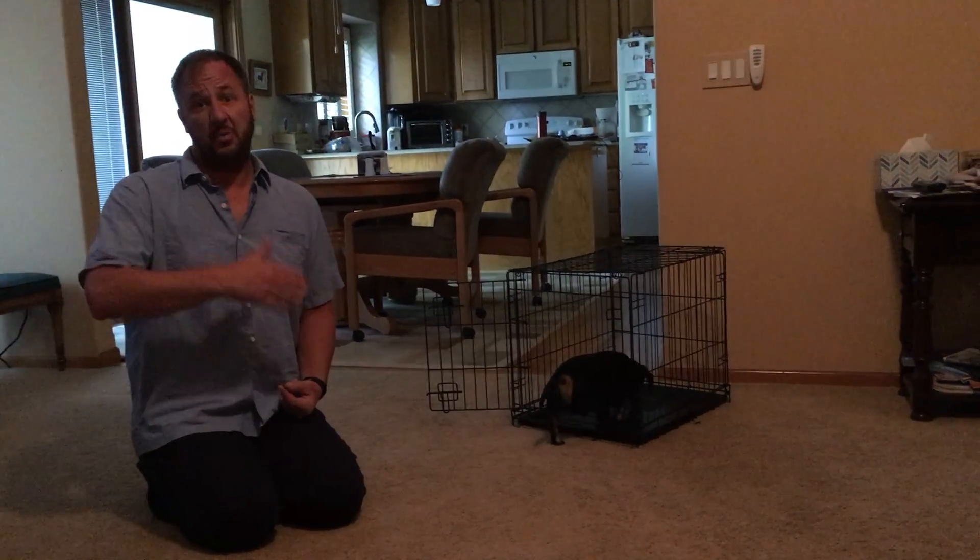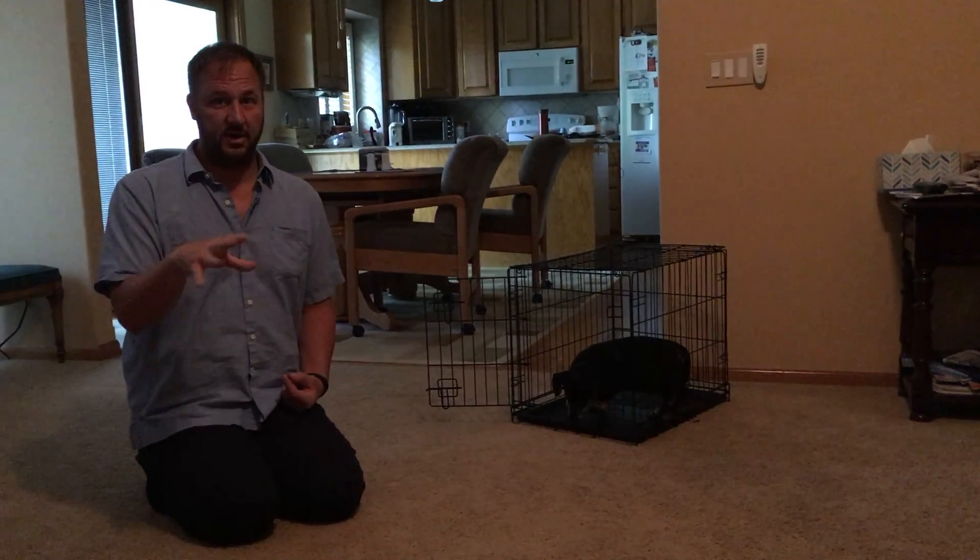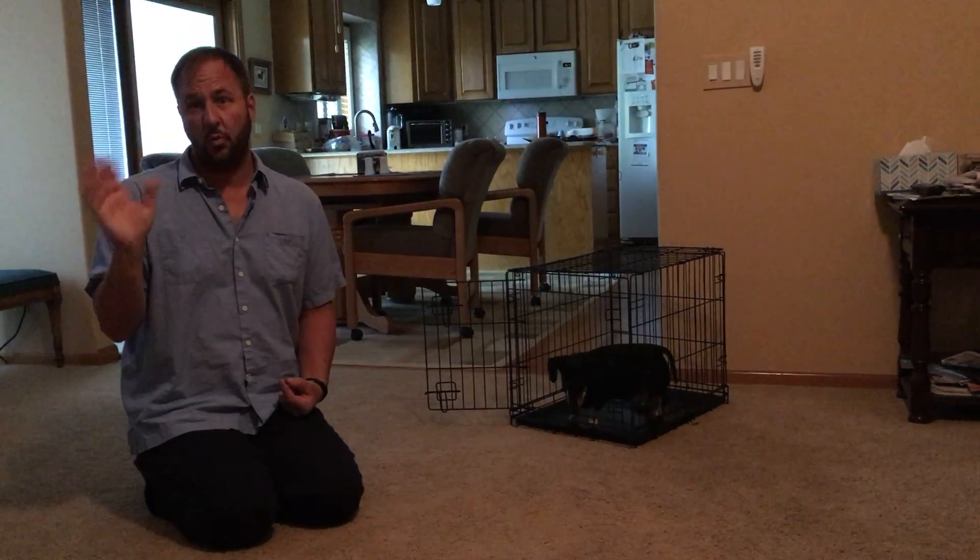The next step is we're going to go all the way up to two hours for this stage, with the door latched, but people are in here and nobody is disappearing. He gets to watch them the whole time.